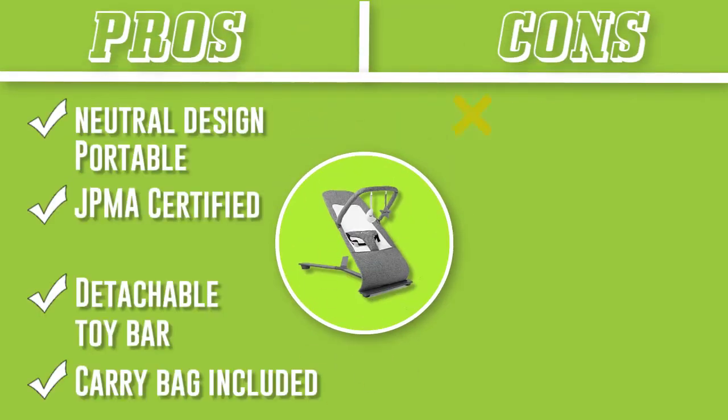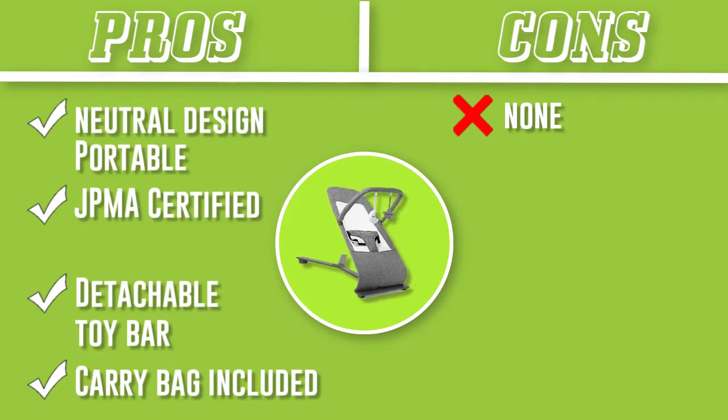A three-point harness keeps your baby securely in place, and the removable toy bar provides an adorable entertainment option.